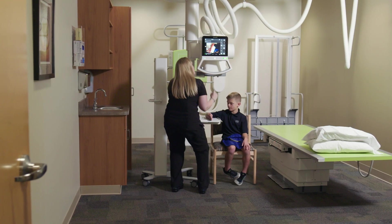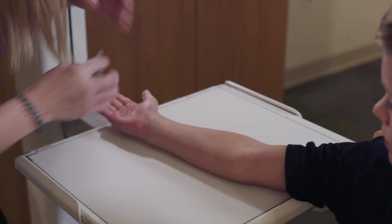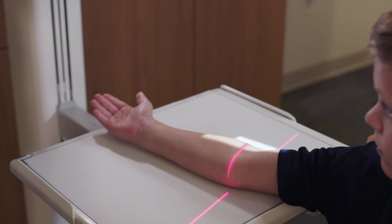The workflow with the C90 is immensely improved. Our wait times are probably cut in half, and that means increased patient satisfaction, staff satisfaction, and provider satisfaction.